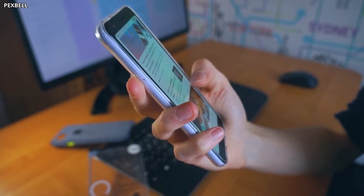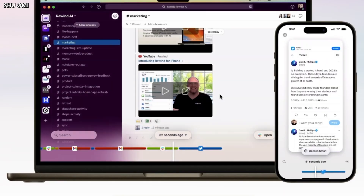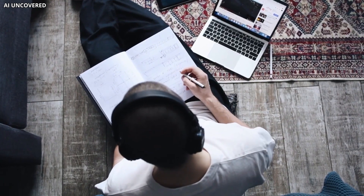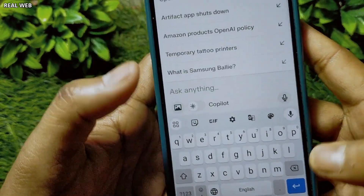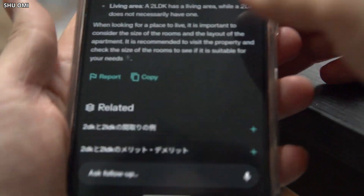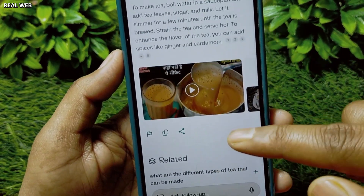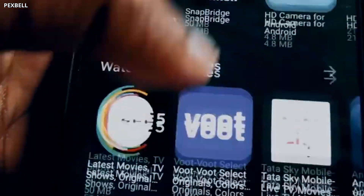Ever gotten stuck down a research rabbit hole on your phone? Perplexity is here to be your hero. Think of it as a supercharged Google search powered by AI. Stuck on a homework assignment or curious about a random fact? Just ask Perplexity and it will dig up the answers you need. It's like having a super smart research assistant in your pocket, ready to help anytime. Perplexity isn't just about quick answers though — it can also tackle complex topics, with both free and paid options depending on your needs.